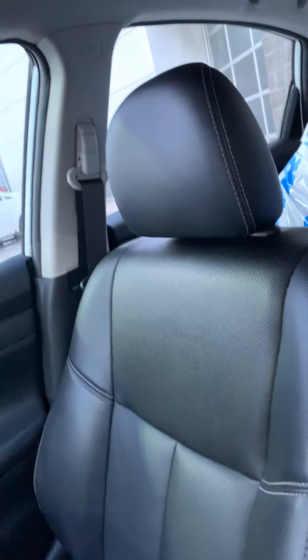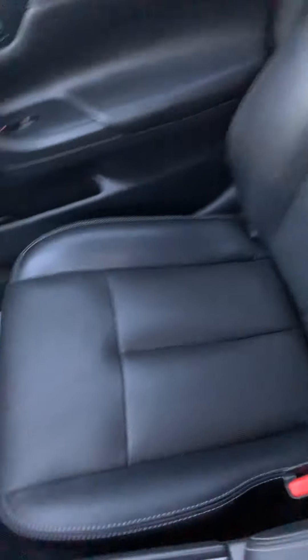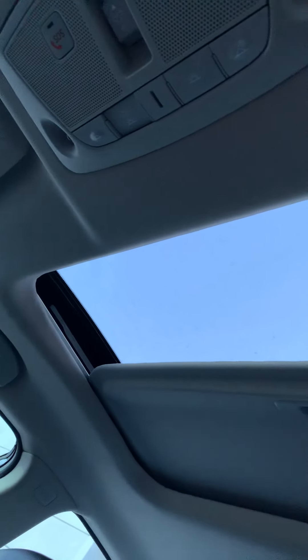Now, this is the passenger side. Very well maintained vehicle, very good condition. And let's not forget the most important part, which is the sunroof, for you to enjoy the weather in summer.